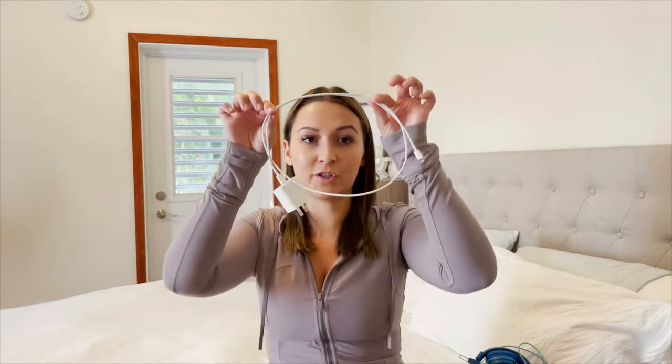Most planes have chargers now, so make sure to bring your charger. I brought a bunch of portable chargers and ended up not really needing them. Put a charger with your kid's iPad so that if it dies you have something.